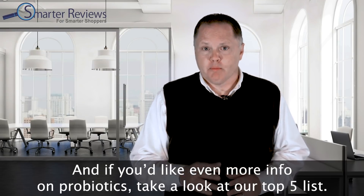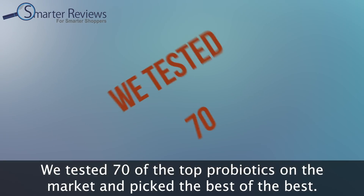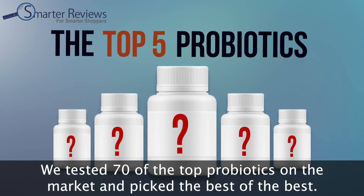If you'd like even more info on probiotics, take a look at our top five list. We tested 70 of the top probiotics on the market and picked the best of the best.